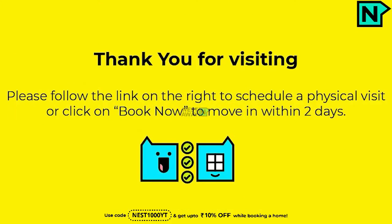Fridge. Thank you for visiting. Please follow the link on the right to schedule a physical visit, or click on Book Now to move in within two days.